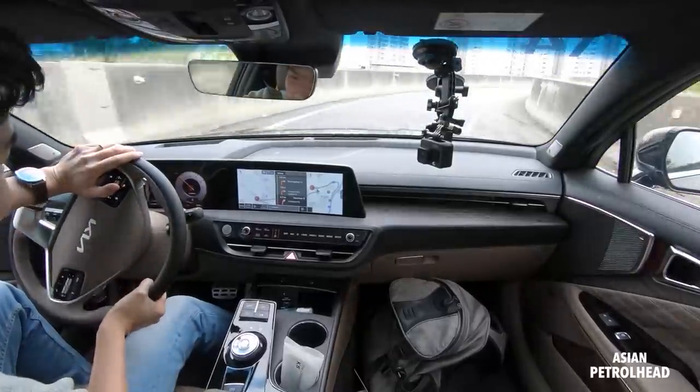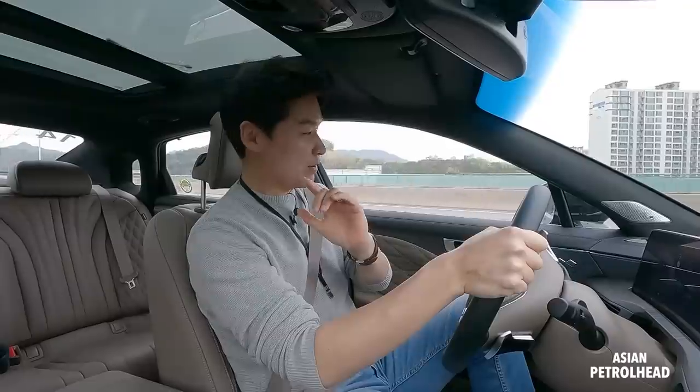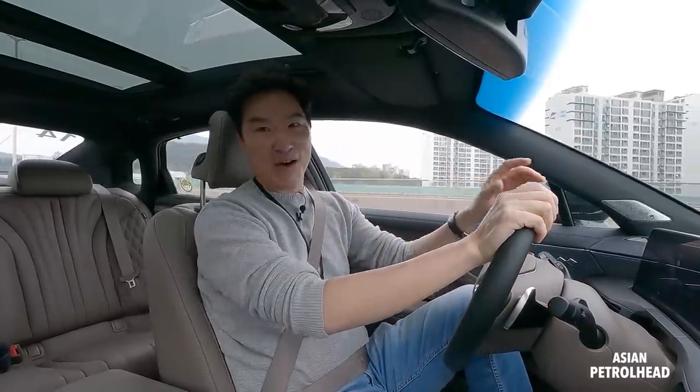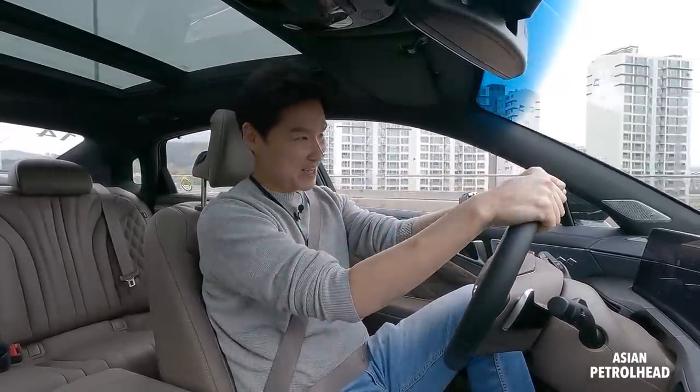It's taking corners very nicely for a 5-meter executive sedan. I really also hope to show you how the all-wheel-drive model tackles the corners, so stay tuned guys.